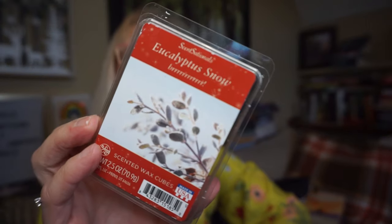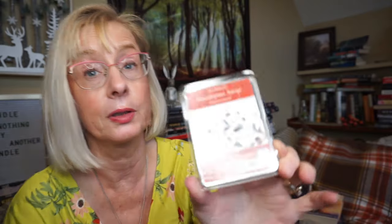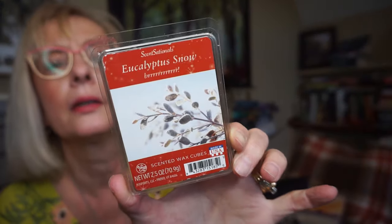This is Eucalyptus Snow by Sensationals — eucalyptus and evergreen mixed together. It's so refreshing, crisp and clean. I put just one cube in my bathroom and it lasts at least 48 hours — just the one cube — and it drifts out into my bedroom. I actually got two of these and I'm glad I did. That one was really, really good.